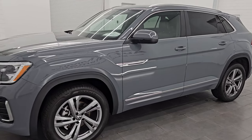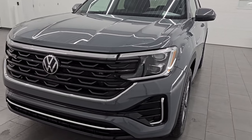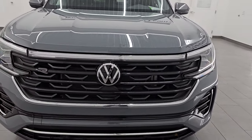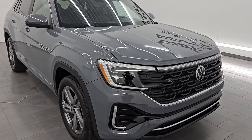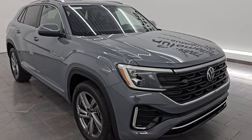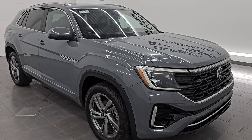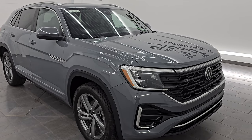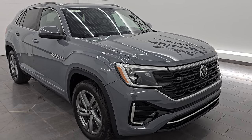This 2024 Volkswagen Atlas Cross Sport has the 2-liter turbocharged 4-cylinder engine. It puts out 269 horsepower and 273 foot-pounds of torque. It's paired up with the 8-speed automatic transmission. It is an all-wheel drive system, and it's going to get you 26 miles per gallon on the highway, 19 city, and an average of 22 miles per gallon.